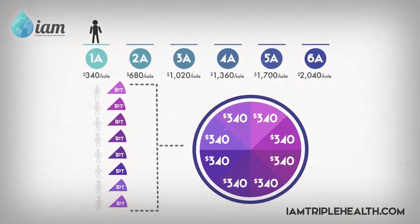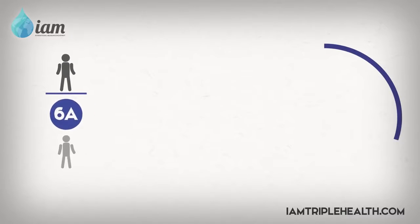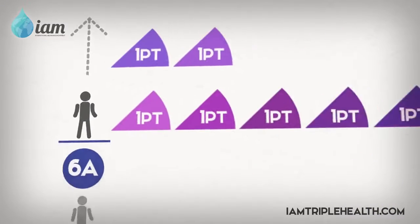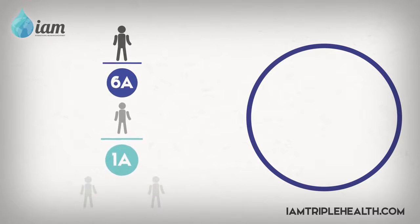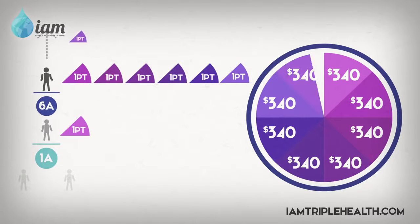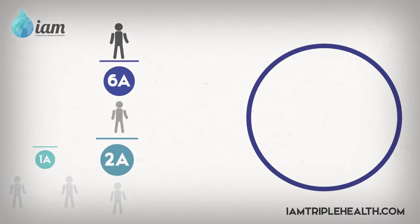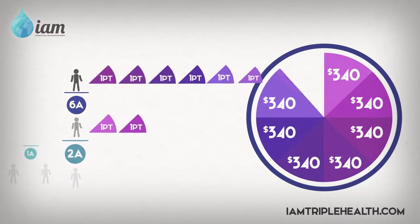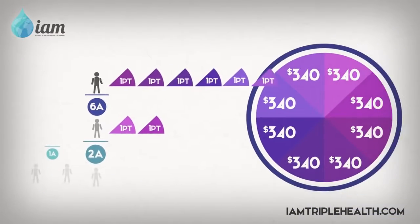Another example: you are a 6A and you have just made a direct sale to Charlie. From that sale to Charlie, you have earned six compensation points, leaving two points which go to your upline. When Charlie makes his first two sales, filling his 1A spots, Charlie earns one compensation point, you earn six, and your upline earns one. When Charlie makes his third sale — his first sale as a 2A — he will have earned two compensation points, you will have earned six compensation points, and since eight points have already been earned, your upline has been officially cut off from Charlie's sales.